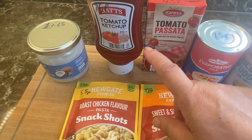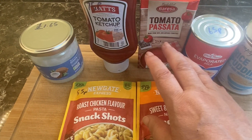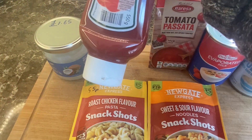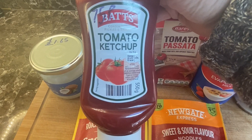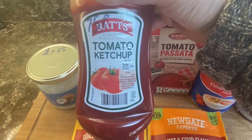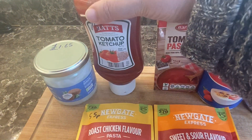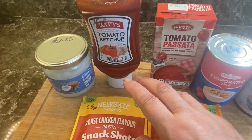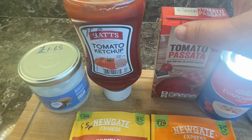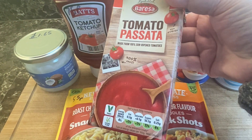Tomato ketchup. Those of you that know me and have seen my videos previously know how I love my tomato-based products in the prepping pantry. This is an excellent tomato ketchup — 75p. It's the BATS range, 550 grams, and a really good tomato ketchup at a fraction of the price of the big brands like Heinz.